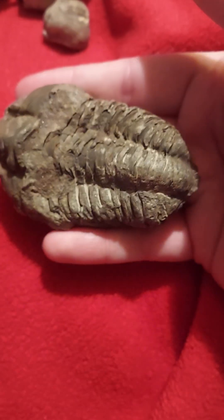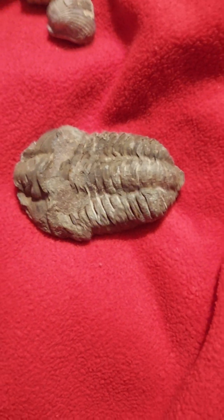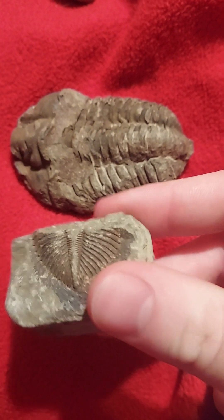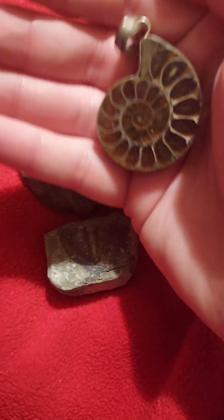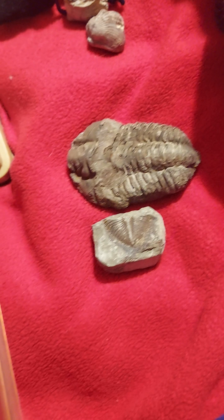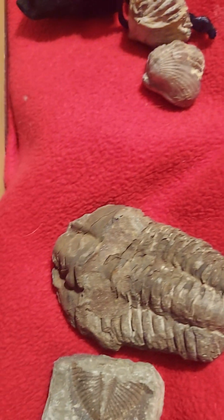Let's see if it'll focus — there we go. A little trilobite fossil. Well, a big one technically. This one's a little one. And an ammonite. This was a necklace I had for a long time, but it's more for display now. I need to get some leather straps for a necklace.